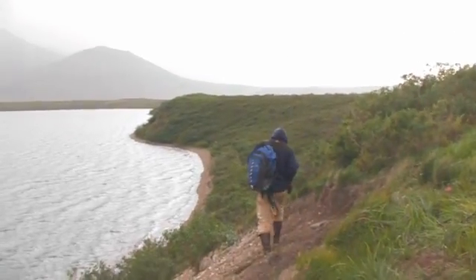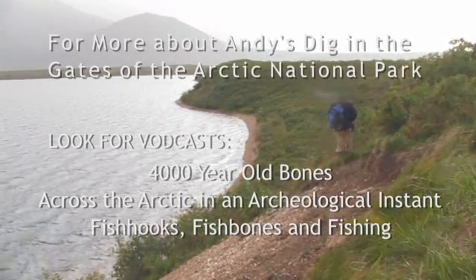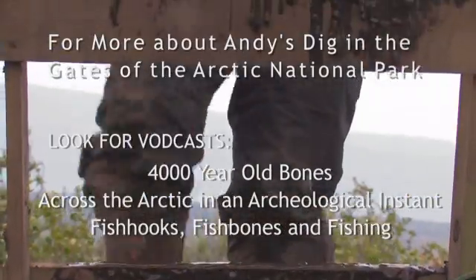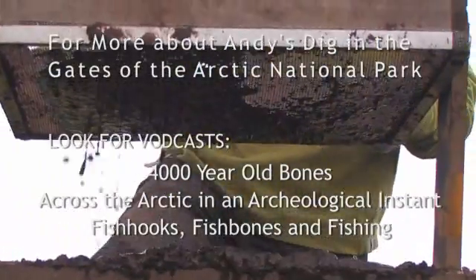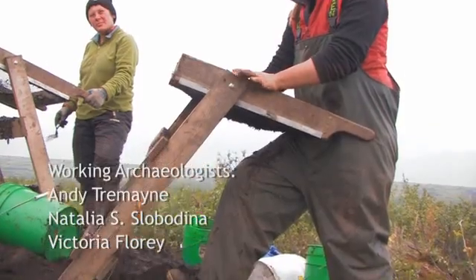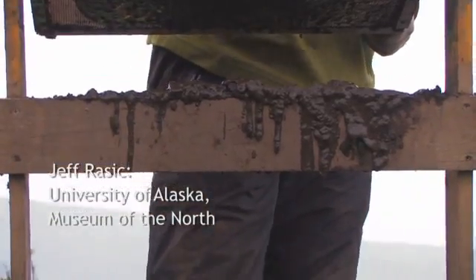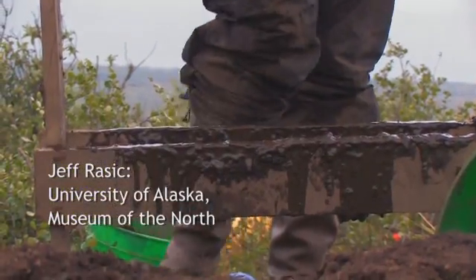That makes sense with the faunal remains we have — they were hunting caribou, and part of that set of activities would have been processing the hides. We've only opened about 15 square meters so far in total, but there's a good 800 square meters that could be excavated that would likely still have material. It's really a lot bigger than I initially thought. Hunter-gatherer camps are big areas — even a small number of people may have occupied a large area. So far we haven't found any definitive house features, which still gives it the signature of a fairly small temporary camp at any given point in time.